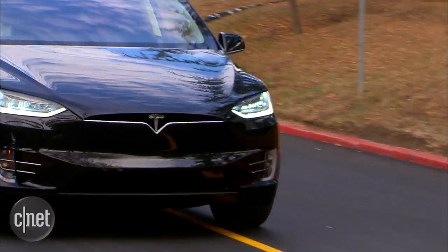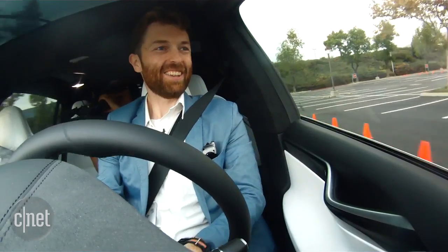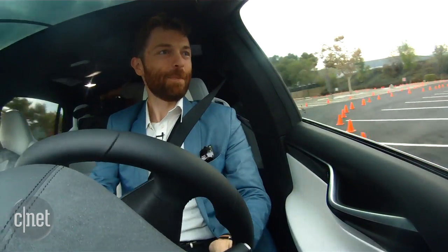It handles very well as well, not quite as well as the Model S, but again, compared to other SUVs, it feels really great on the road, especially going through the twisty bits.